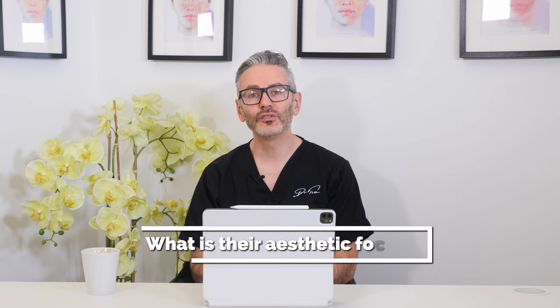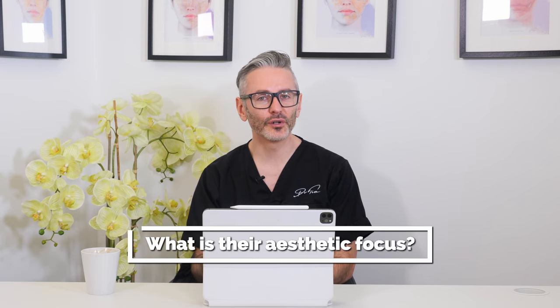Once you understand what needs they're trying to meet, you need to understand what their aesthetic focus is. Everyone who comes to see you has spent time looking in the mirror trying to figure out what they would like to change — either trying to diagnose what's making them look older or less attractive, or looking for ways to look more beautiful. What they are not familiar with is all the different treatment options. This is where they need your help and guidance. You need to understand what they are seeing, but also wrestle back control over what's likely to work in different situations.